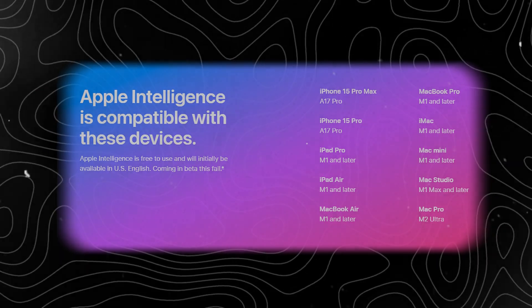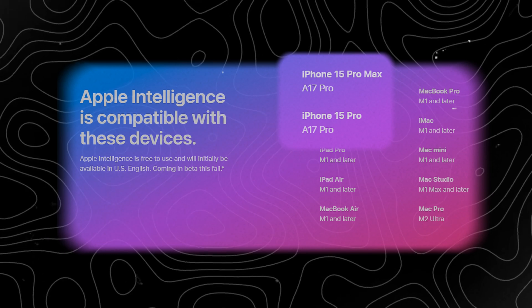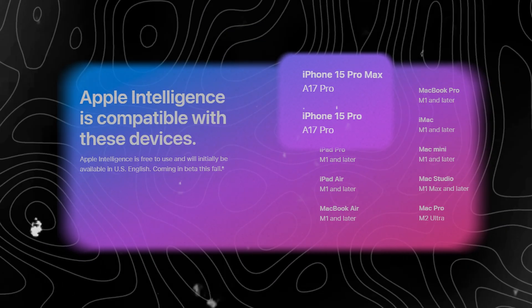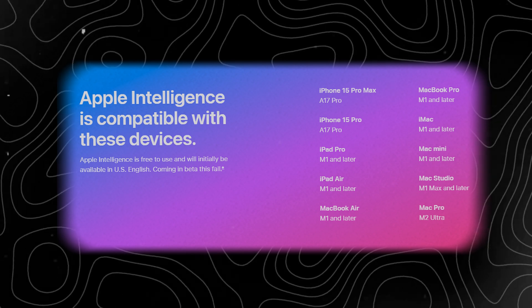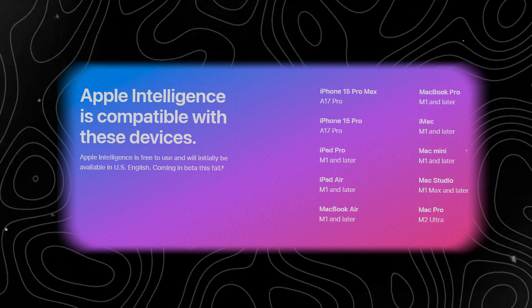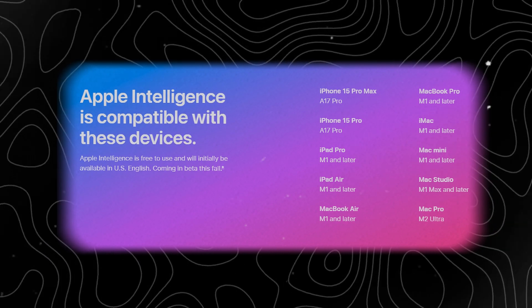Then let's take a look at the supported devices. For iPhone, only iPhones equipped with A17 Pro chips can use it, such as iPhone 15 Pro, iPhone 15 Pro Max, and of course, iPhone 16. Other devices such as iPad and MacBook require M chips to use it. It seems we don't need to spend too much money to upgrade this time.